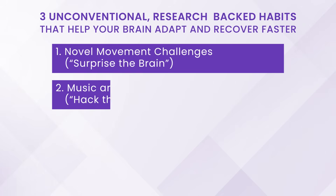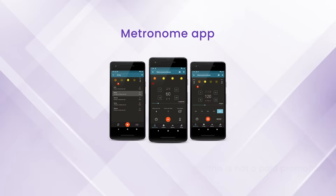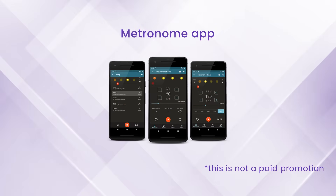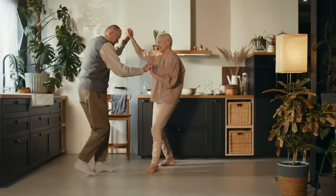The other habit I know works, and I encourage all of you to incorporate in some respect into your home exercise program, is music and rhythmic movement. The easiest way to do this is to download a metronome app on your phone and try to clap or march to the beat. If you enjoy music, you can do this to specific songs you really enjoy — the goal is to time your movement with the beat. I've done this personally with patients, and it absolutely works, with evidence to back it up.